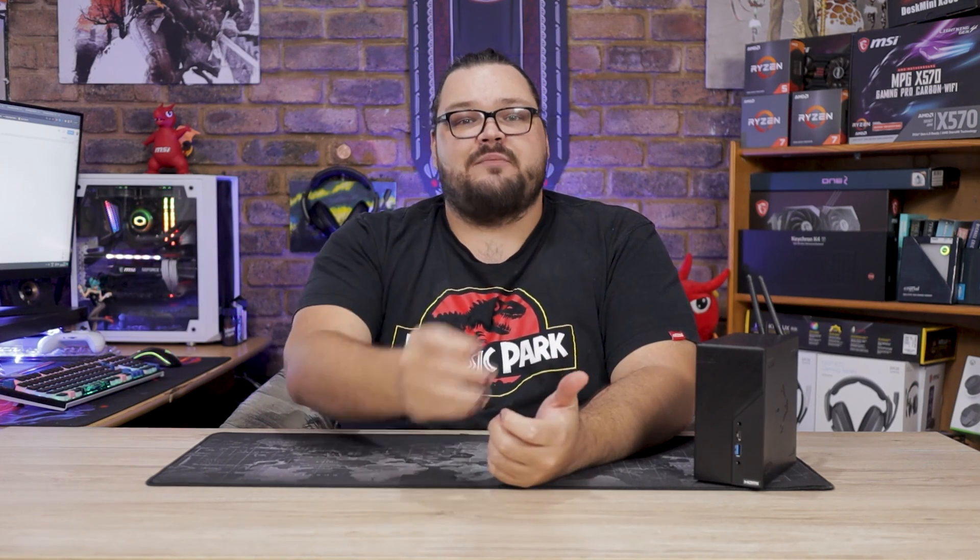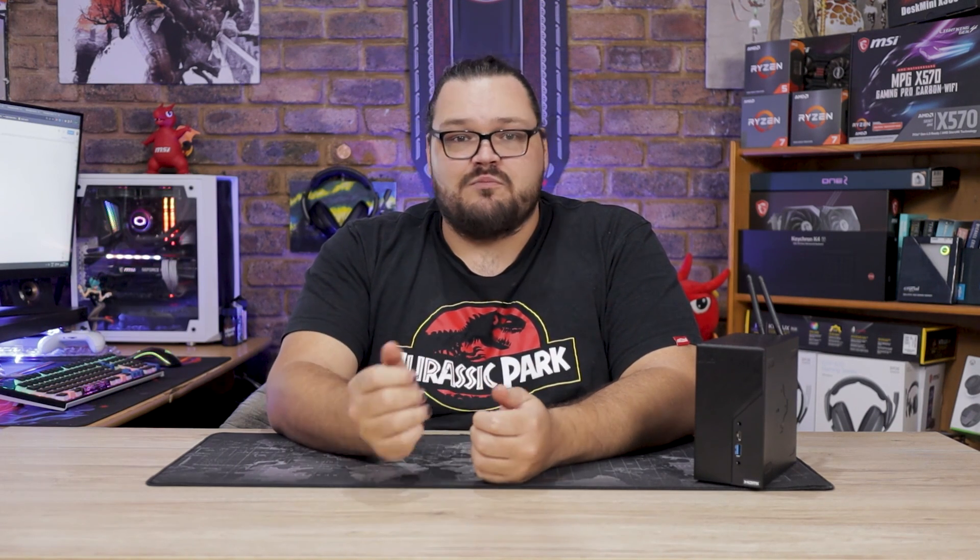Big thanks to AMD for sponsoring this video and letting me play around with this tiny beast of a machine. If you want to check out the 5600G or ASRock X300, be sure to follow the links down below, and if you're in South Africa, check them out at Takealot, also linked down below. Big thanks to everyone watching — hit the like button for more videos like this, get subscribed so you don't miss an upload, and let me know what you think about the X300 down in the comments below.